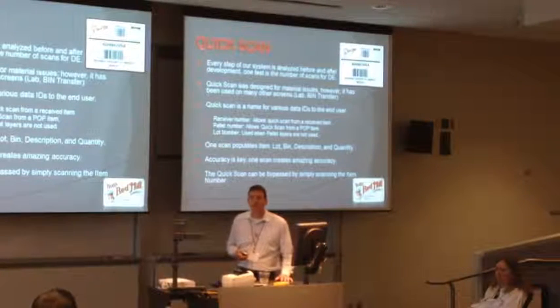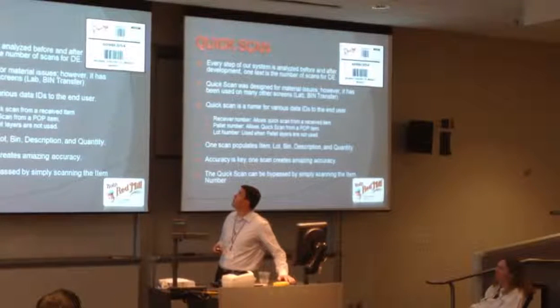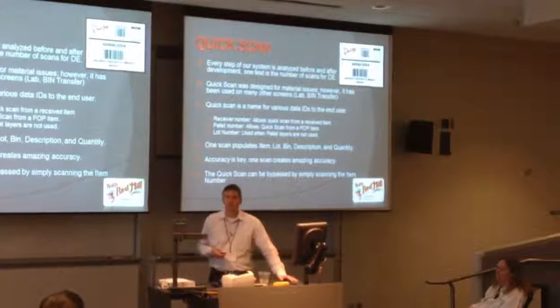Your definition of QuickScan - if you get those 22 totes in, one of those totes would be tote number 30, which would cover your receiving number, your pallet number, and your lot. Is that correct? That one is actually out of my test company, and it's actually a pallet ID of 30 because we're using the object.